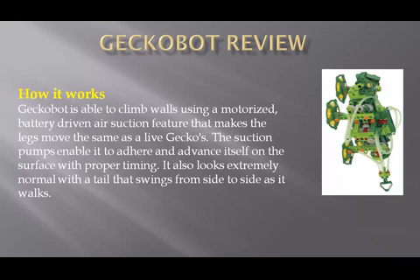How does it work? Gecko Bot is able to climb walls using a motorized, battery-driven air suction feature that makes the legs move the same as a live gecko's. The suction pump enables it to adhere and advance itself on the surface with proper timing. It also looks extremely natural, with a tail that swings from side to side as it works.